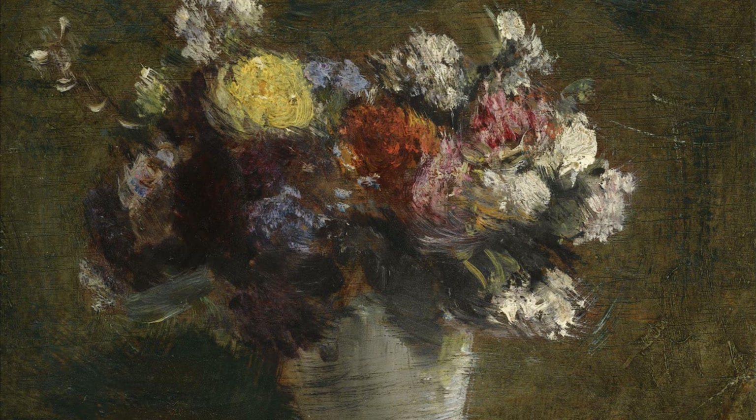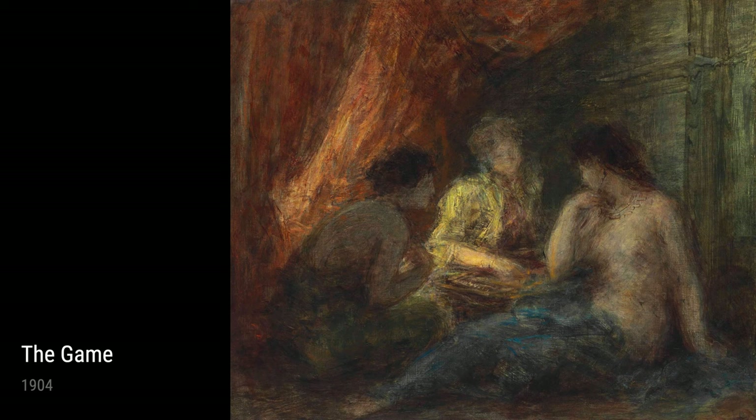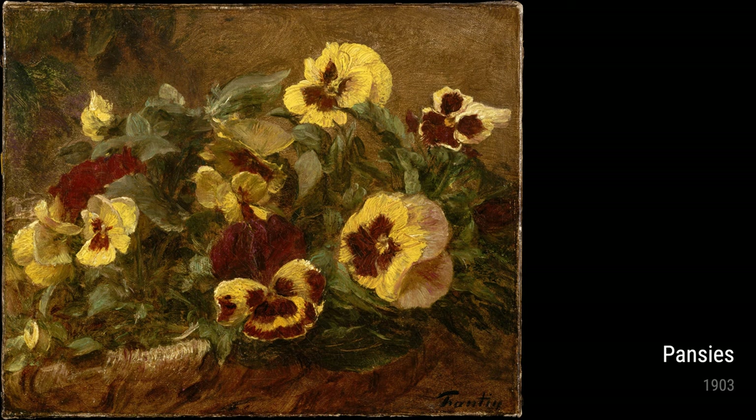Fantin-Latour was known for his stunning still-life paintings, and one of his notable pieces is Still Life with Prunes from 1878. In this painting, you can see his attention to detail and his mastery of capturing the beauty in everyday objects.